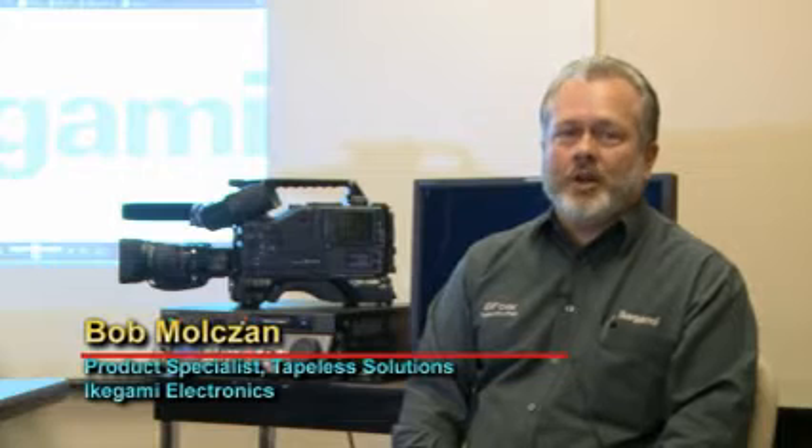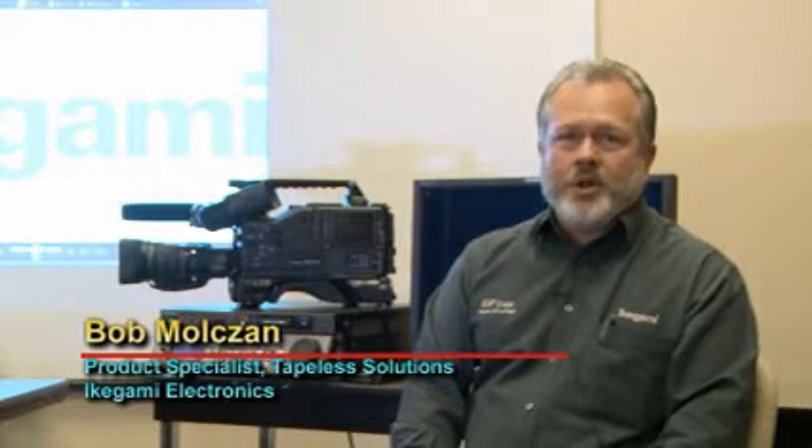Good afternoon. My name is Bob Malsand. I'm the product specialist for Ikegami Electronics Tapeless Product Division. I'm here to talk to you briefly about the newest product from Ikegami in the tapeless workflow world, and that is the GF Series products.